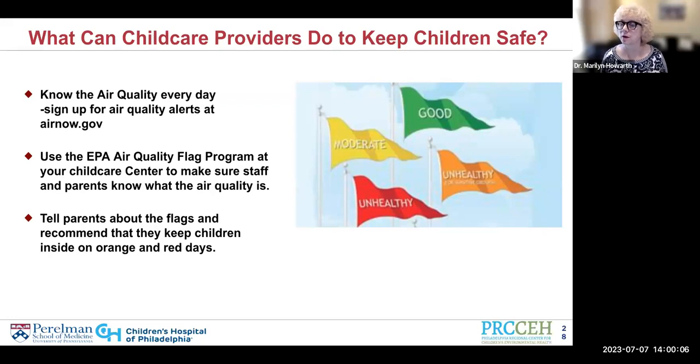The Air Quality Flag Program has large banner-type flags that you might fly on a flagpole, but most child care centers don't even have a flagpole. Through our session today and our partners at Women for a Healthy Environment, you can sign up to get smaller flags that you can more easily display on a corkboard or somewhere else in your child care center. If you're interested, please put your name and email address in the chat and we will try to contact you and get you hooked up for these free air flags.